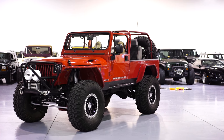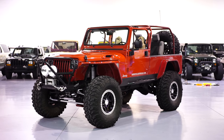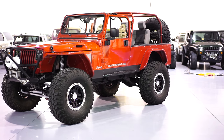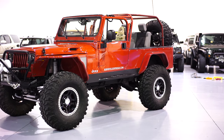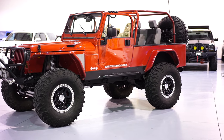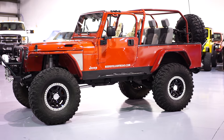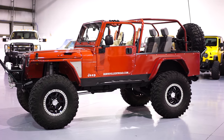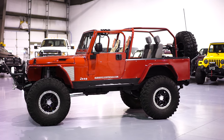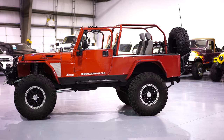Here at Davis Autosports we are very excited to offer you guys a truly one of a kind, very rare 1994 YJ military model Jeep. These Jeeps are extremely rare, this particular one is nationally recognized, fully built. I will go over a short list of the major components later on in this video.